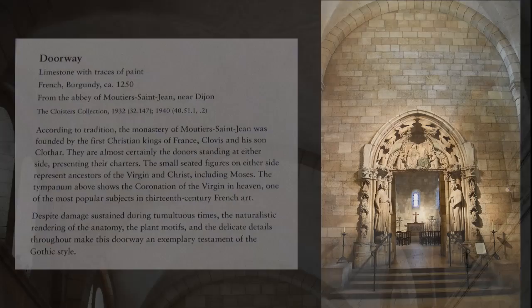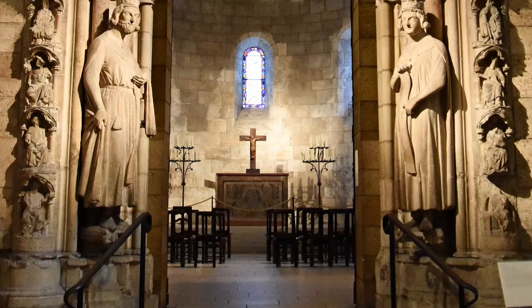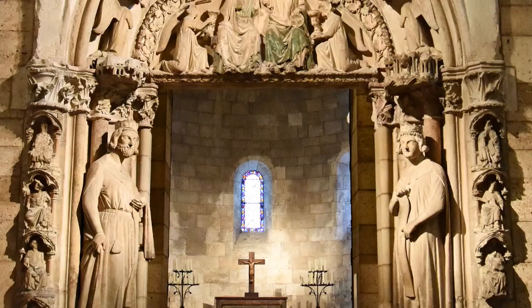The main artifact of that hall is the doorway from the Abbey of Montier-Saint-Jean near Dijon in Burgundy, France. This doorway was made about 1250. According to many legends, that abbey was founded by French kings Clovis and his son Clothar — we can see their statues on both sides. There are also small seated figures on each side representing ancestors of the Virgin and Jesus, including Moses. The tympanum shows the coronation of the Virgin in Heaven.